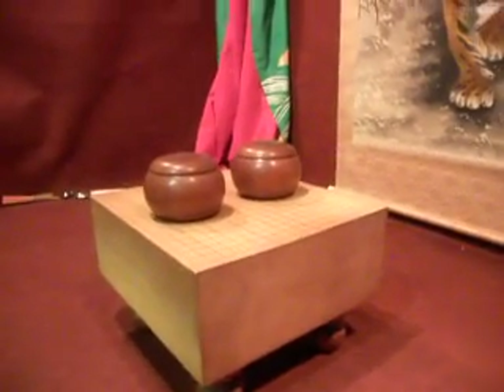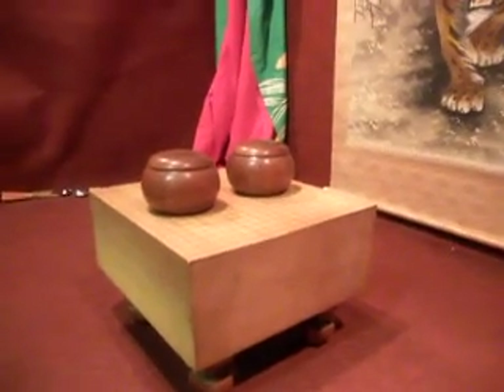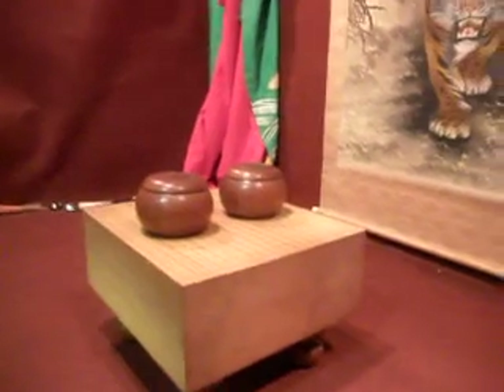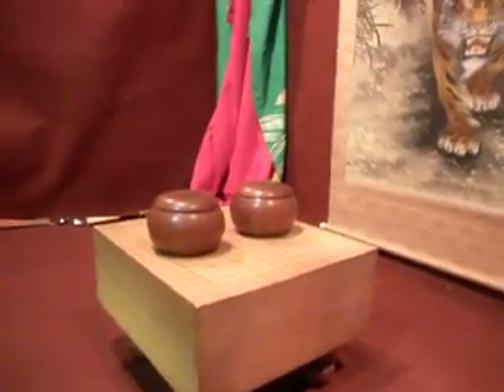I'm gonna sell it cheap because it's so heavy. Freight costs — it's got to go by economy air. Seas were just way too rough for it, but anyways let's have a look.